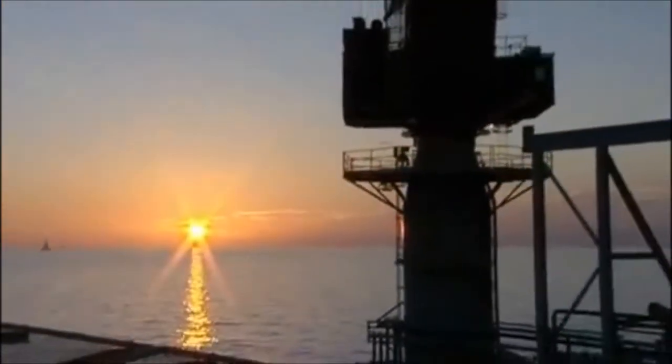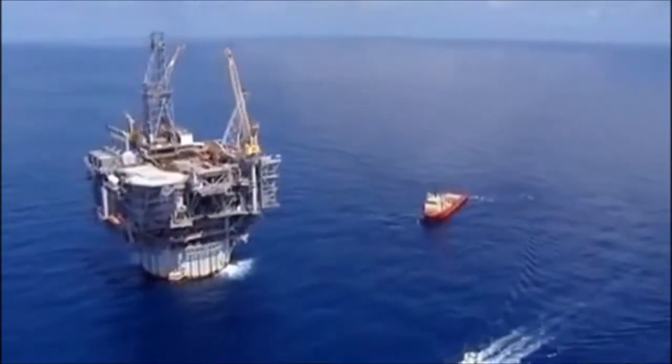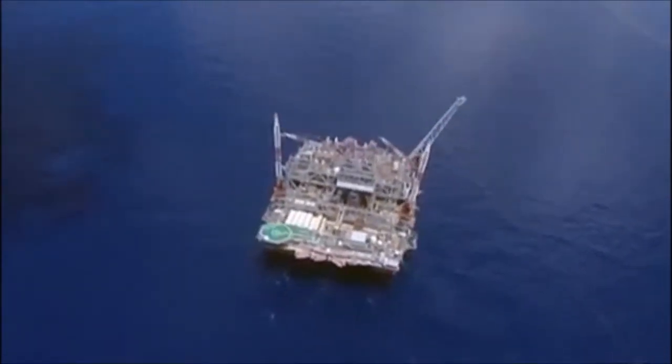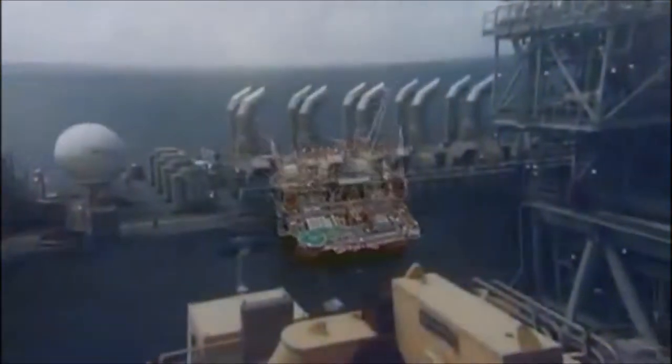BP is a leading producer of oil and gas in the world, and its Deepwater Gulf of Mexico business is continually strengthening its position to become the industry leader in the region. About 100 miles south of the Louisiana coastline, BP operates some of the largest and most technologically advanced deepwater platforms in the world.